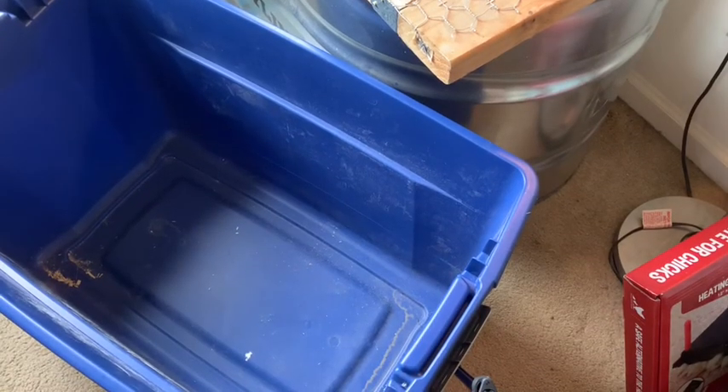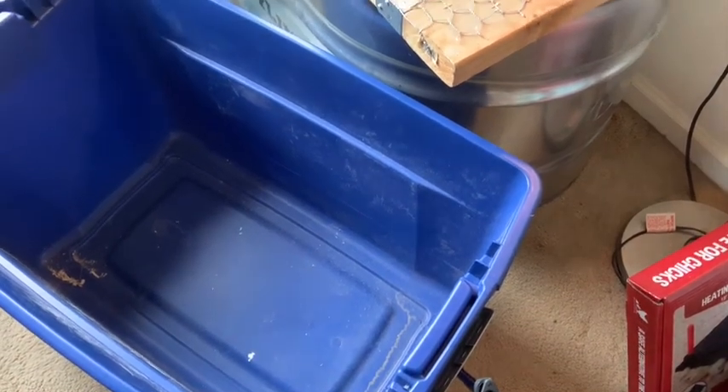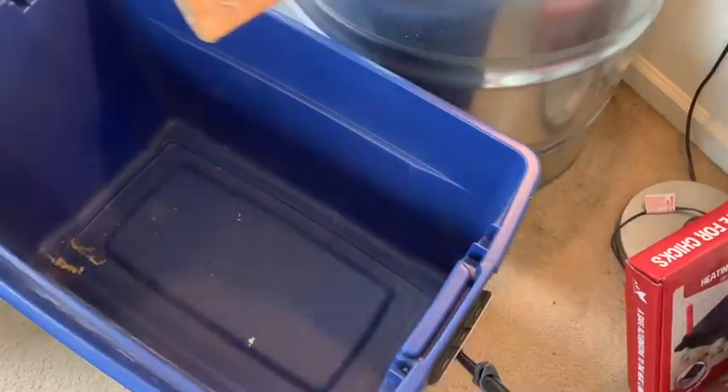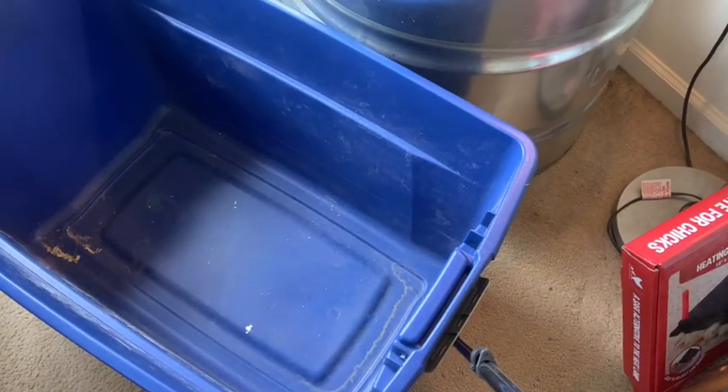So I thought I would share an update of some of their first experiences. Let's take a look. We're going to take these six-week-old chicks outside for the very first time. Let's get them loaded. Big adventure, ladies.